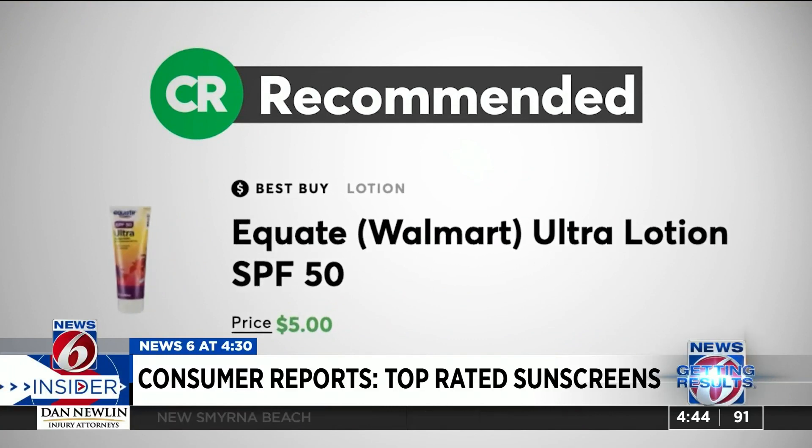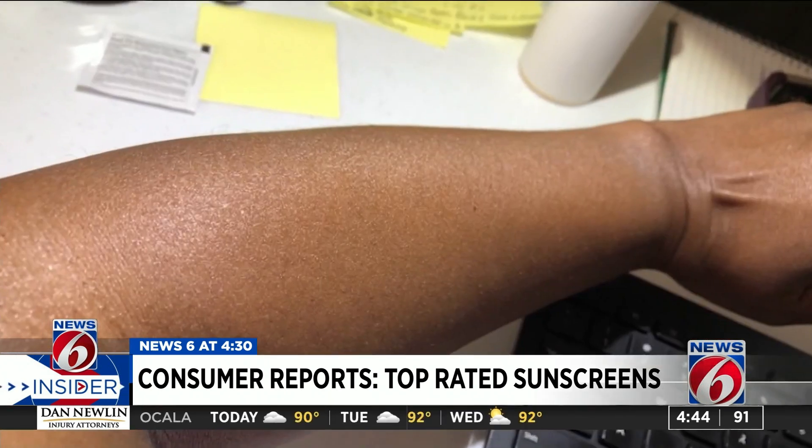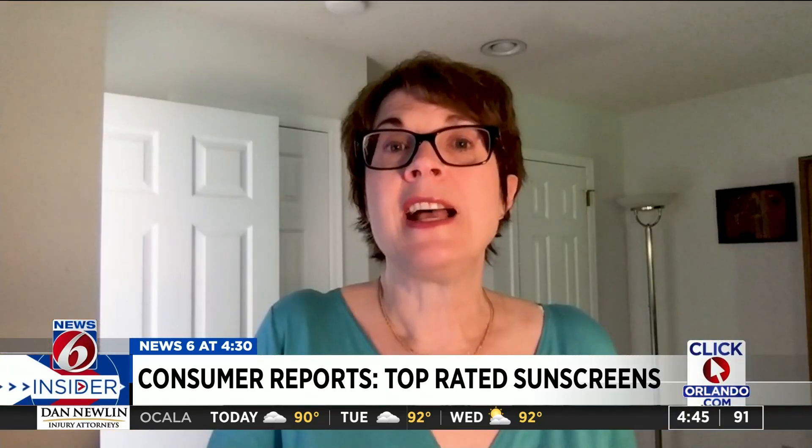A top performer that's also a Consumer Reports Best Buy: Equate Ultra Lotion SPF 50. Consumer Reports also enlisted panelists to test sunscreens for scent, feel, and appearance. In their tests, they found several sunscreens that absorb quickly into skin and leave little to no residue on people of a variety of skin tones.